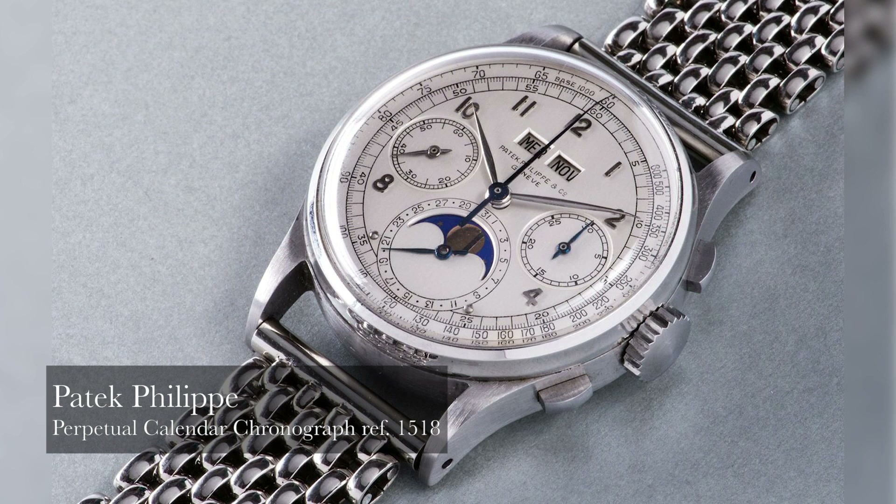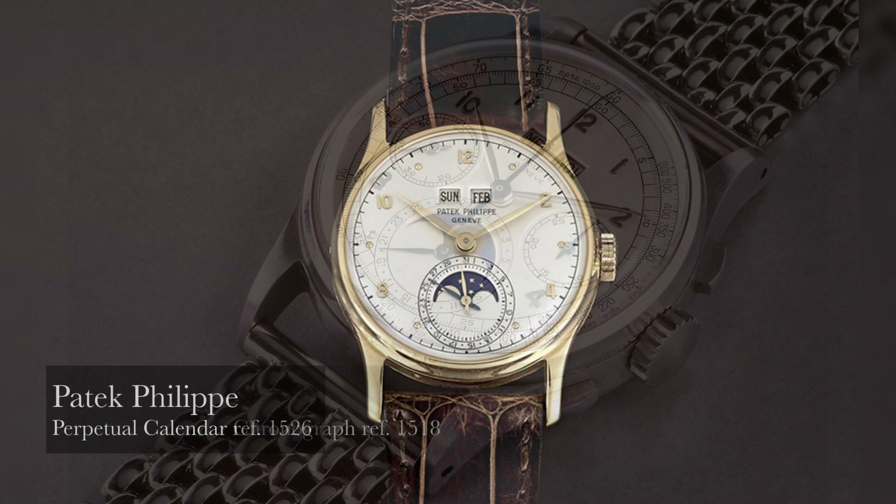In 1939 they made the very famous platinum perpetual with repeating, which was later put in the museum. After that it was only one-off pieces. They started regular production perpetuals in 1941 with the 1518 and the 1526. So what do you think was going on at Patek Philippe — this is 1941, we're in the middle of the Second World War — why do you think Patek decided to release two of the most iconic watches of all time?